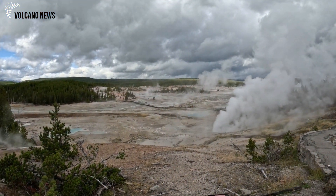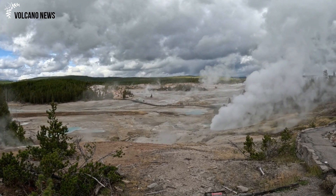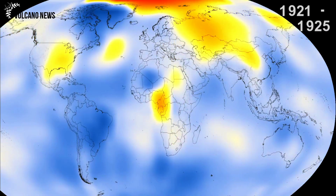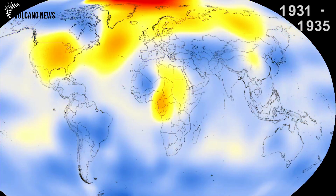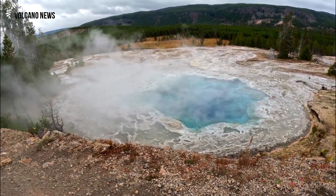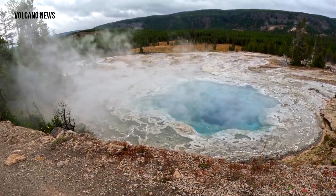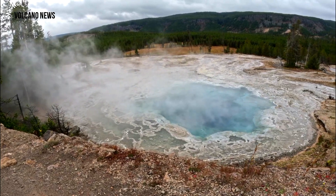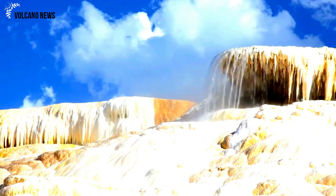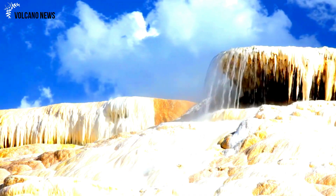Deformation is less dramatic in Yellowstone — the ground does rise and fall, but usually at a rate of a few centimeters, one to two inches per year. Leveling measurements collected between 1923 and 1977 show the caldera rose by 72 centimeters (28 inches), but then subsided in the 1980s before lifting again in the 1990s.